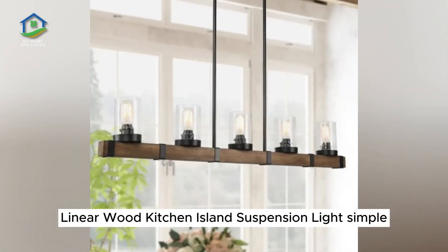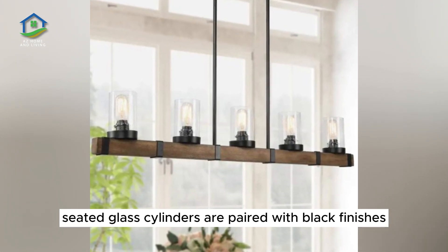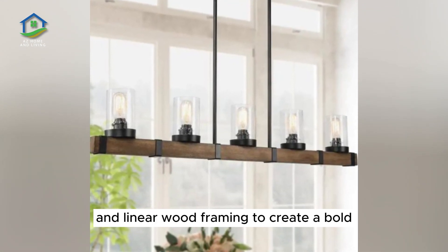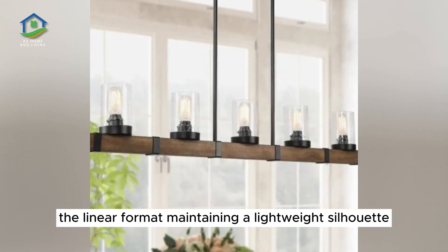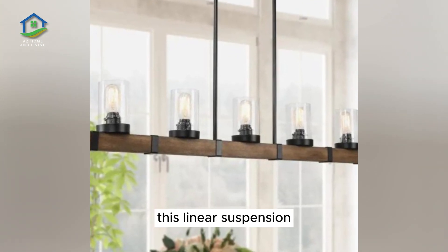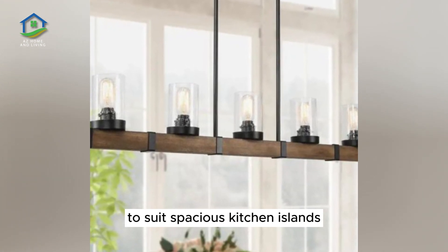Linear Wood Kitchen Island Suspension Light. Simple seated glass cylinders are paired with black finishes and linear wood framing to create a bold industrial look, the linear format maintaining a lightweight silhouette. This linear suspension measures just under 43 inches in width to suit spacious kitchen islands.